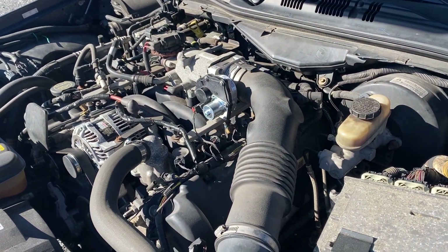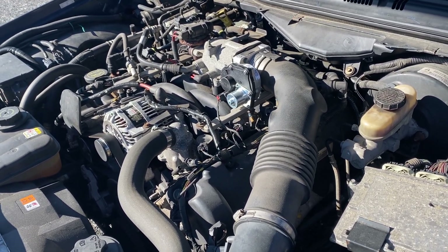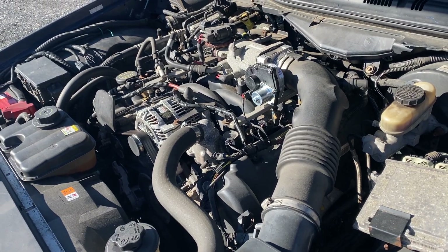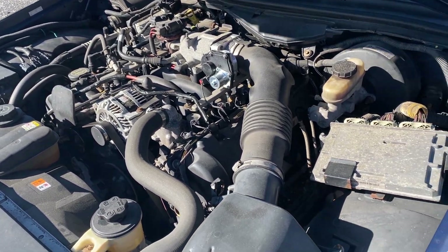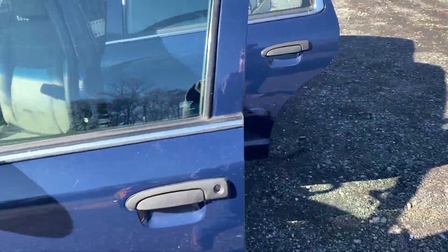It has a 4.6 liter V8 and a lot of new parts on it — a new alternator, the map sensor, all of it's new. It's clean looking. A lot of times these cop cars aren't, but this one looks like it was extremely well maintained.